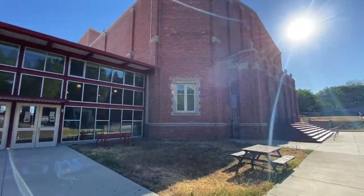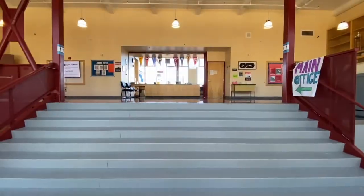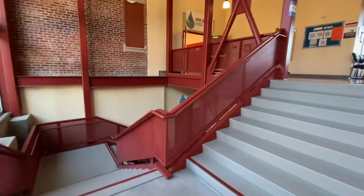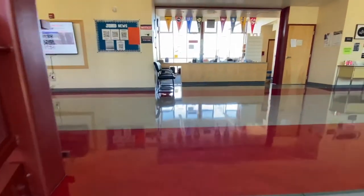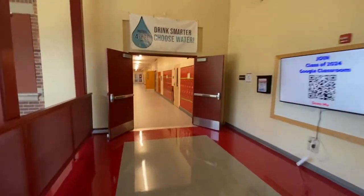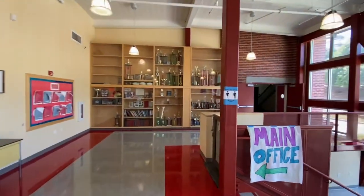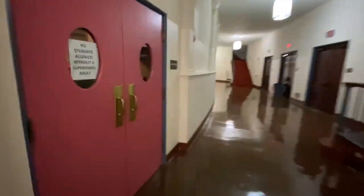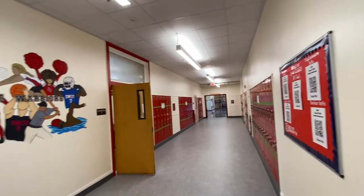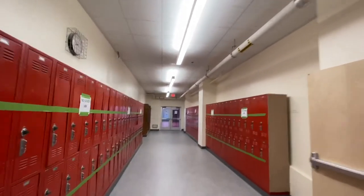This is the entrance to John Sweat, and if you go through these doors right here, you will see the John Sweat office. Here we have the front office. If you look down here, it's the cafeteria. Up here to the left is the first floor where we have history classes. And if you look to the right, we have the auditorium. And this is the main hallway. If you come down here, you will see our gym.